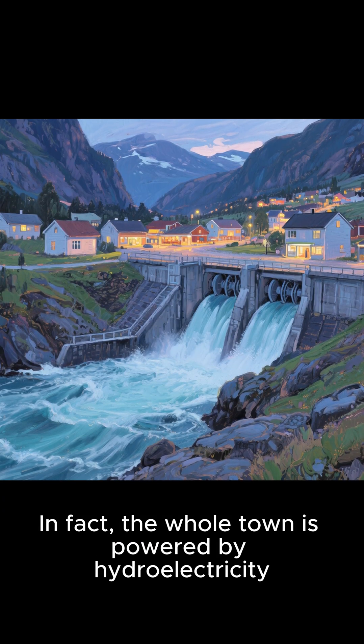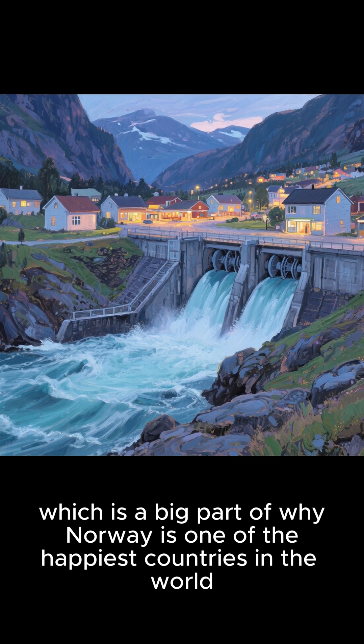The whole town is powered by hydroelectricity, which is a big part of why Norway is one of the happiest countries in the world.